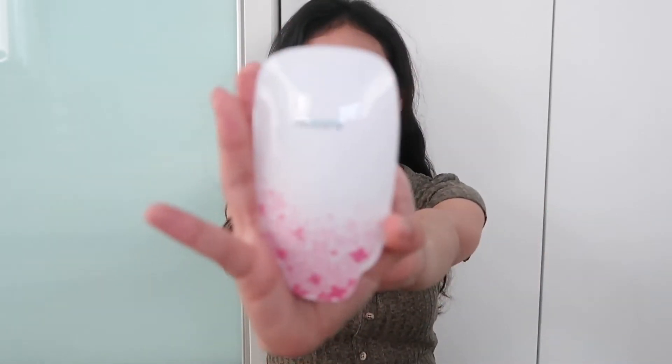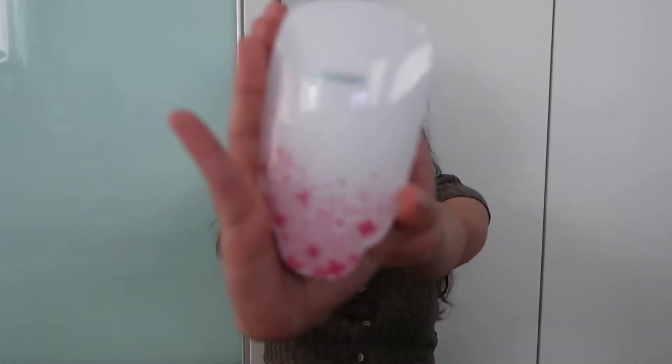Next would be my Philips Ionic hairbrush. I did a review on this a few weeks ago so you can check that video out. It has become one of my favorite brushes because I think it really helps with my hair.